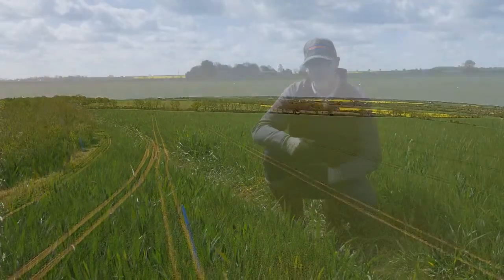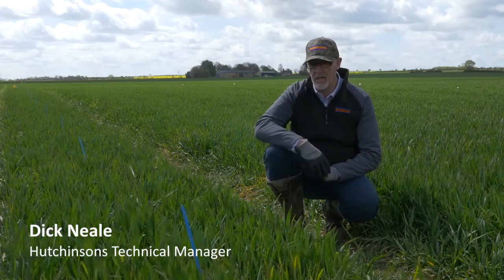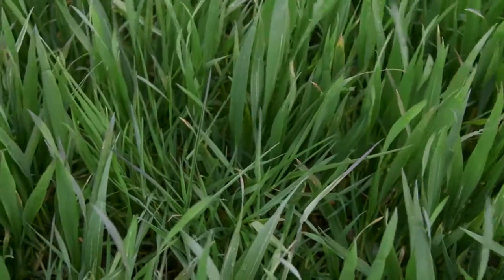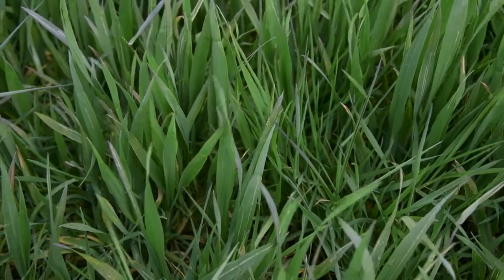We're here on the 3rd of May, in our winter wheat small plot herbicide trials. This is the last piece in the jigsaw looking at good black grass control. The plot I'm in at the moment is one of our untreated plots, but I would stress that this is a culturally controlled level of black grass — we've carried out the right cultivations.